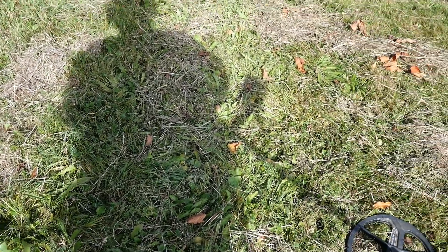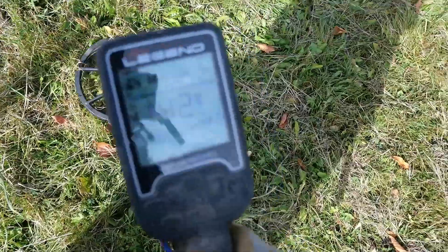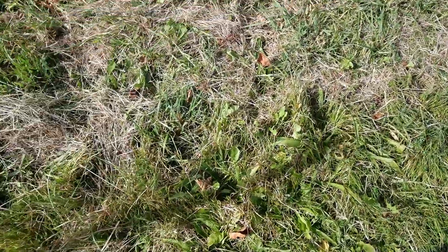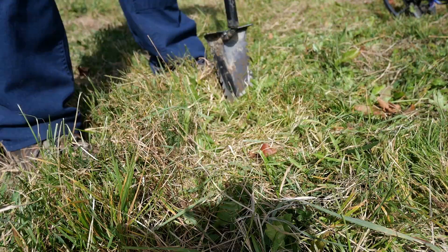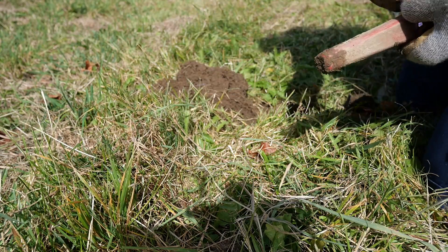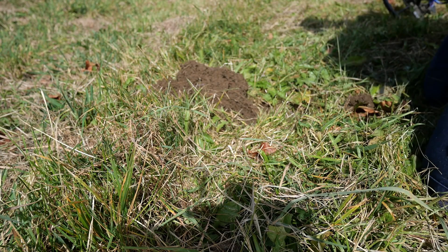I think I got another good signal here. Let's let you hear it. It's consistent too, but it seems kind of shallow, so I don't know. We'll live dig it anyway. Even worse than a modern coin — tarp grommet.